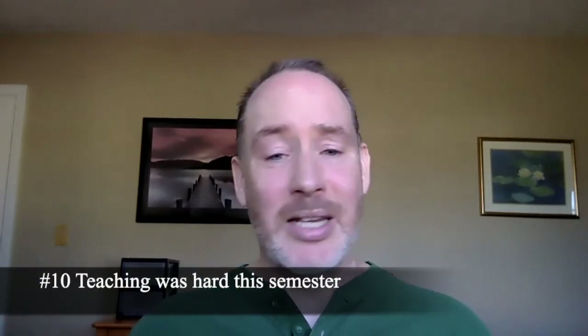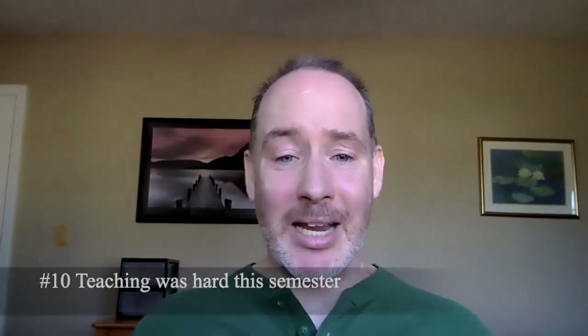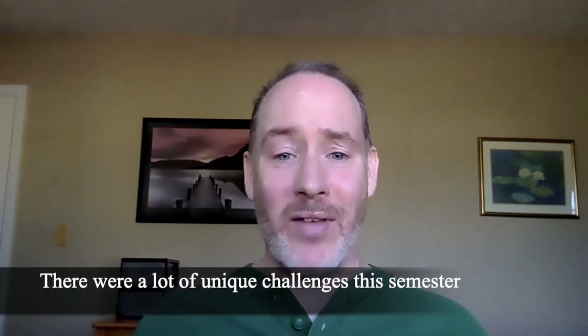Number 10: I learned that teaching this semester was hard. Teaching in a high-flex model, having students in class, having students at home over Zoom, not knowing who was going to show up, having to manage the chat and the online modalities and all that — it was a hard semester. That's the first thing I learned: teaching was hard this semester.